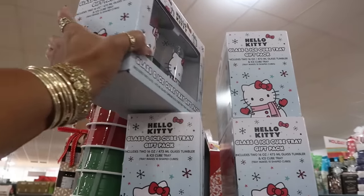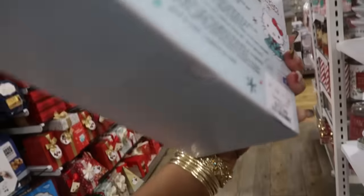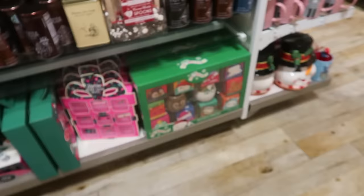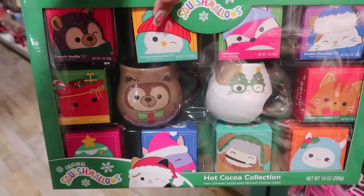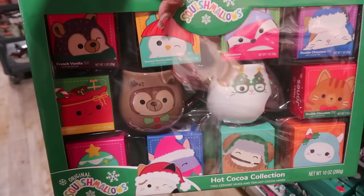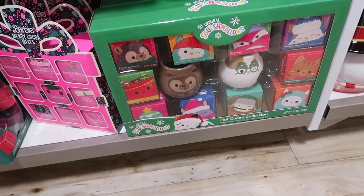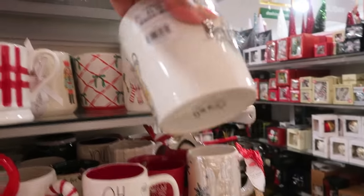What are these — glass and ice cube tray gift pack? Oh, those are cute. I like the gingerbread, not enough to buy it, but it's cute — $13. This is an ice cube tray pack — oh, the ice cubes are shaped like bows! There's a Squishmallow hot cocoa collection — look at that — with two cups and all different flavors of hot cocoa: double chocolate, cinnamon, toasted marshmallow, French vanilla — $30. That would be a cool gift for a teen. I keep forgetting my baby is 19 and I keep treating her like she's still 12 or 13. Look at that gingerbread man — five dollars.